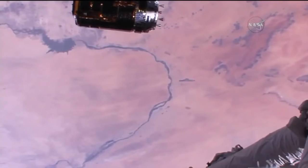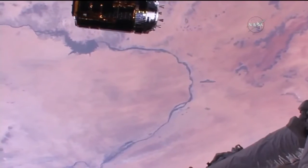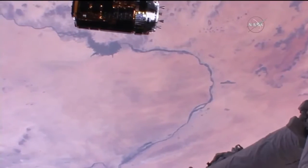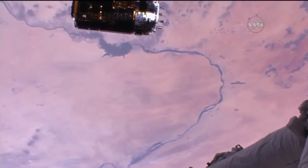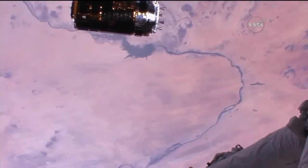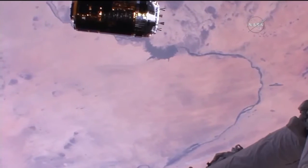There's the view of the HTV-6, the Kounotori, which is the Japanese word for white stork, as the International Space Station and the HTV-6 cargo craft fly 250 miles over Sudan, moving from southwest to northeast in an orbit inclined 51.6 degrees to either side of the equator.